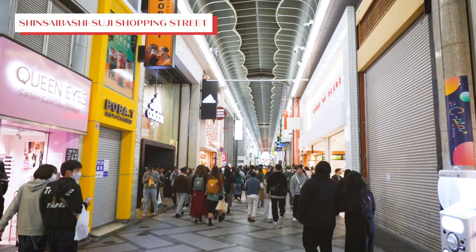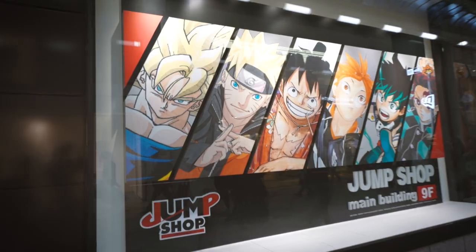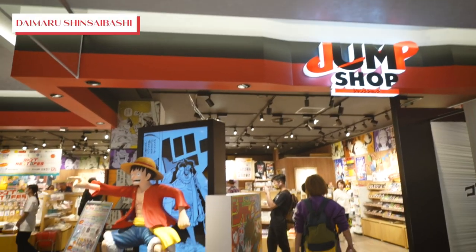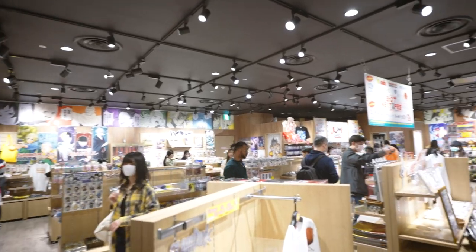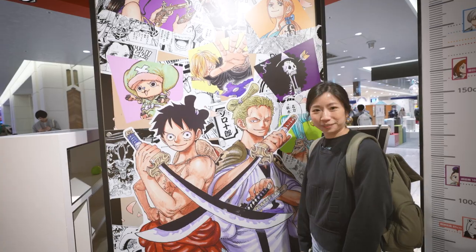Let's head towards the iconic Dotonbori, but not without stopping by the lively shopping district of Shinsaibashi first. If you're an anime fan, there are quite a few stores filled with collectibles and merchandise that are hard to find back home.